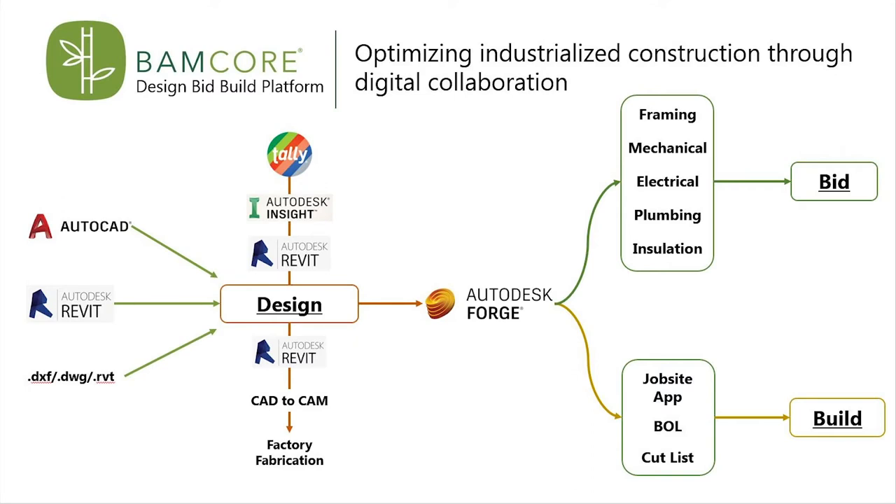Traditional construction projects involve many different teams — framing, mechanical or HVAC, plumbing, and electrical — in siloed processes, and often leads to scheduling clashes, job site errors, and time delays.